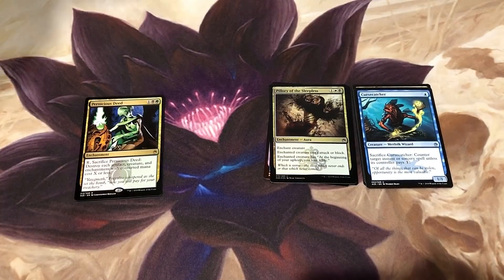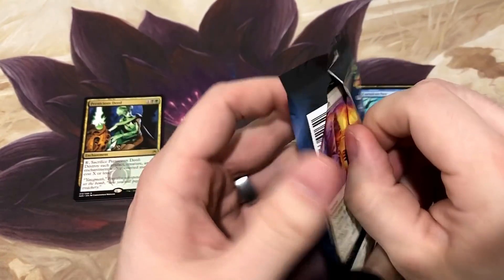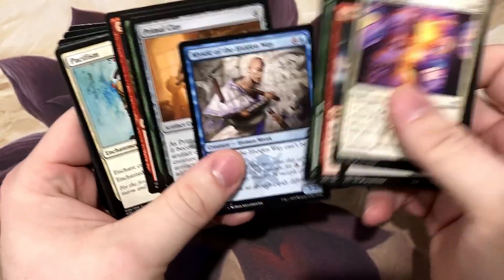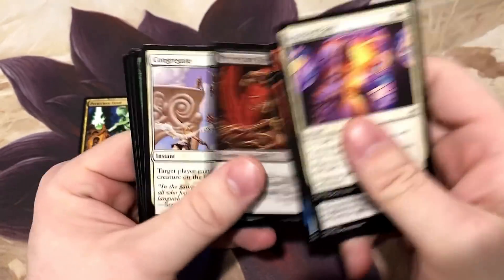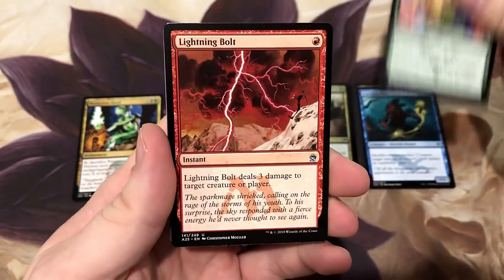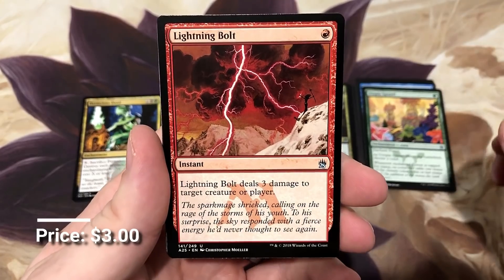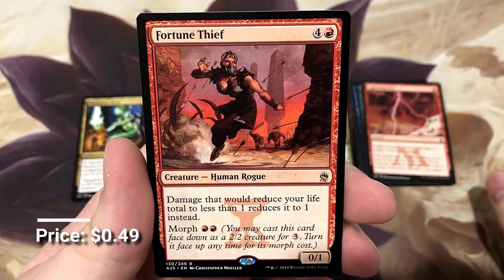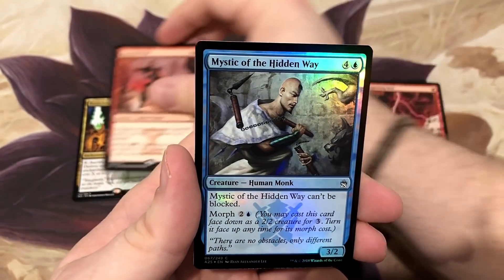It's so nice to crack these packs. I know how much hate this set got, but for 140 bucks a box, it just feels worth it to me. Utopia Sprawl - there's a good uncommon, set that aside. Lightning Bolt, there's another good uncommon. Fortune Thief - you don't want to die, this guy helps you stay in the game.